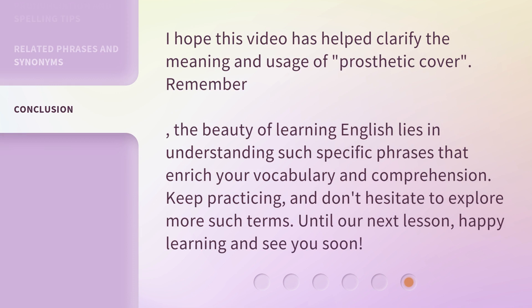I hope this video has helped clarify the meaning and usage of 'prosthetic cover.' Remember, the beauty of learning English lies in understanding such specific phrases that enrich your vocabulary and comprehension. Keep practicing, and don't hesitate to explore more such terms. Until our next lesson, happy learning and see you soon.